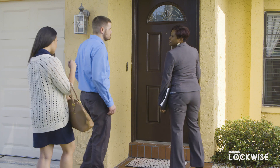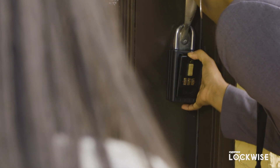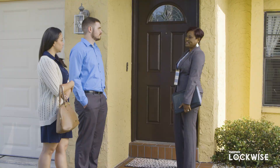So this is the one I'm telling you about — you're gonna love the inside. Nothing draws unwanted attention like lockboxes, and the physical key inside could get lost or stolen. I'm sorry guys, the keys are missing. We'll have to reschedule.